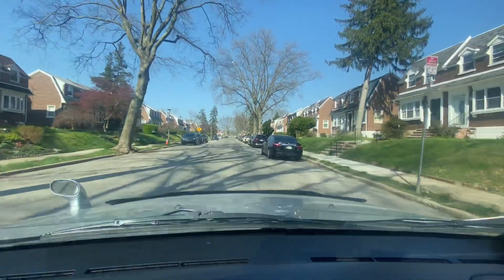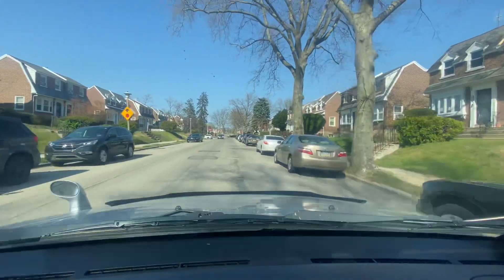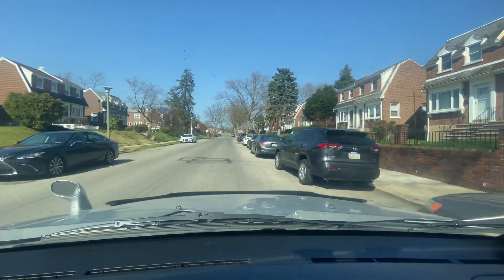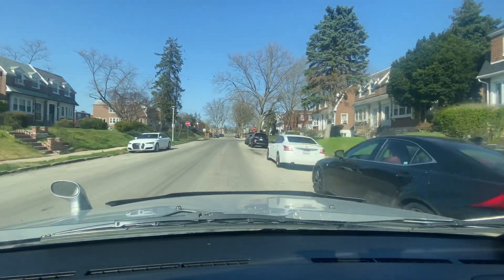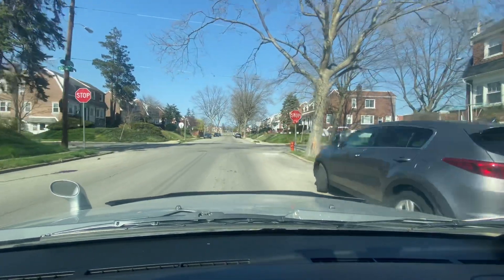You guys see beautiful green lawns, nice-looking two-story homes — kind of like two-and-a-half story because there might be a hidden attic up there. I'm traveling eight miles an hour. I've got a vehicle behind me, trying to travel as slow as I can while still retaining the patience of the driver behind me.